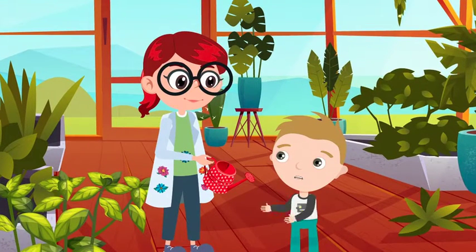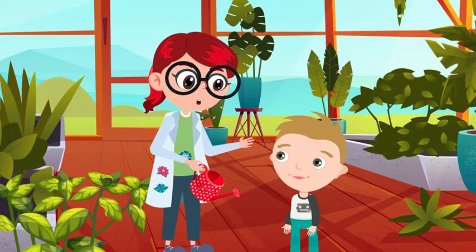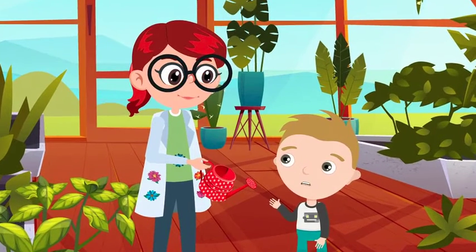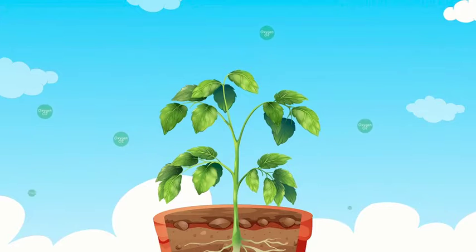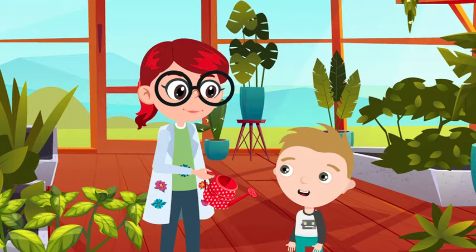Look at all this lovely air! Without plants, humans and animals would have less fresh air to breathe. How exactly do plants freshen the air again, Professor? Well, through the process of photosynthesis, plants release oxygen back into the atmosphere. That's right! I remember that now!